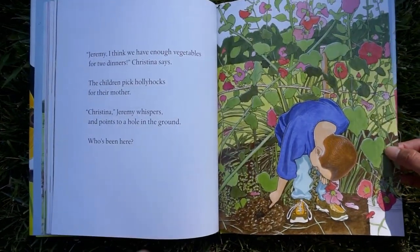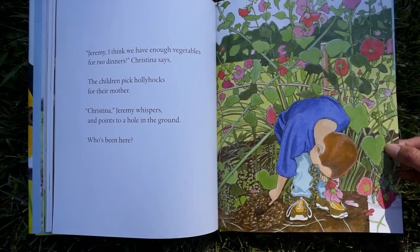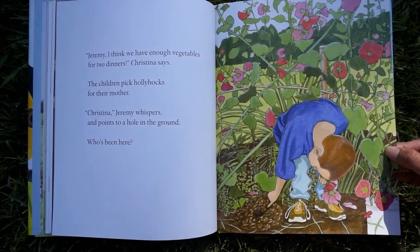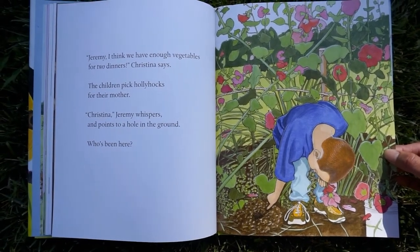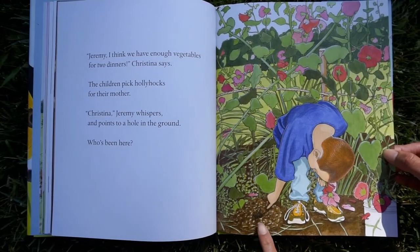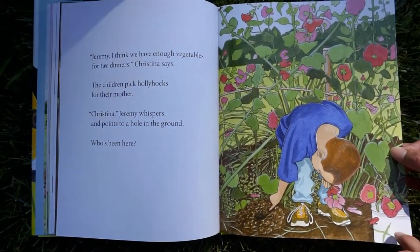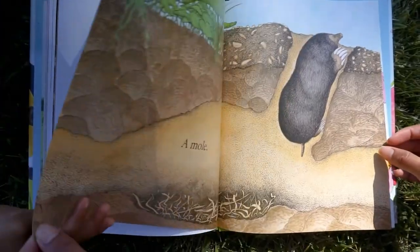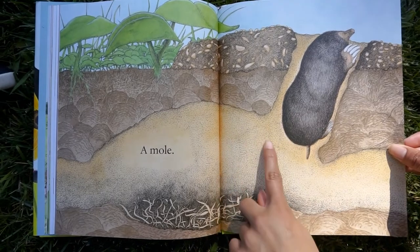Jeremy, I think we have enough vegetables for two dinners, Christina says. The children pick hollyhocks for their mother. Jeremy whispers and points to a hole in the ground. Who's been here? Who do you think made that hole? A mole. A mole lives under the ground.